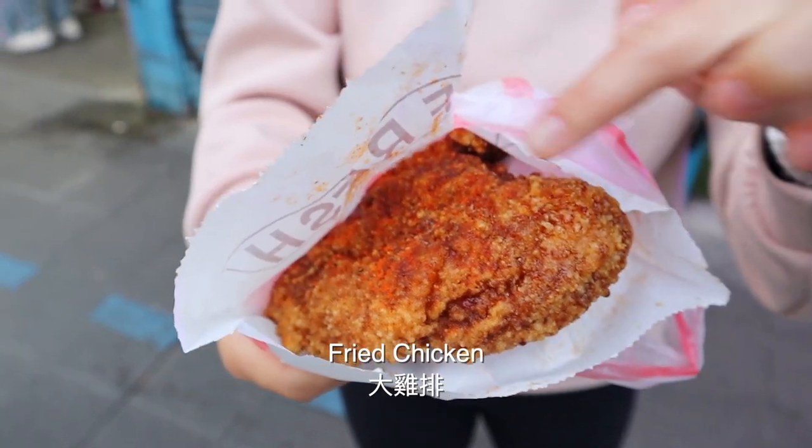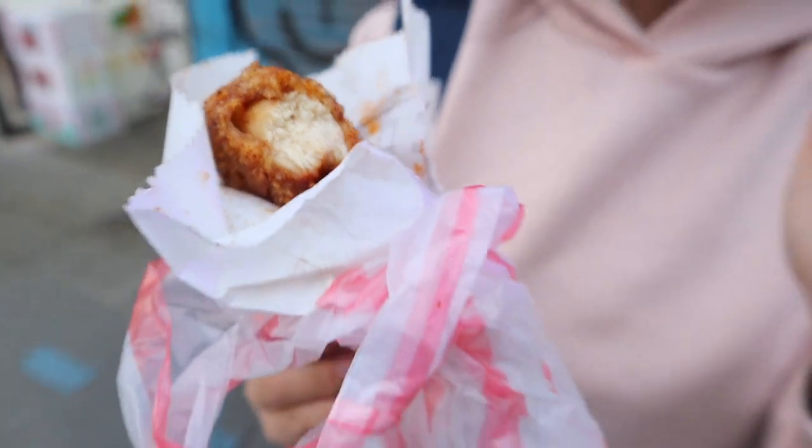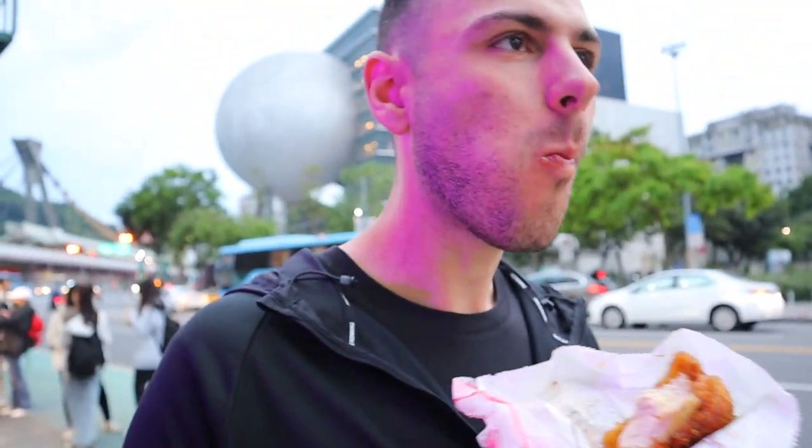This chicken's the size of my face! I got the spicy version — they have non-spicy too. Nice and juicy, meat's still really soft. That's actually quite good — it's a little sweet other than the pepper they put on. After a couple of bites, this tastes like there's pork broth or beef broth in the fryer. It gives me the beef noodle broth taste. I'm not sure what the ingredients are, but I'm just trying to describe why this fried chicken tastes different.